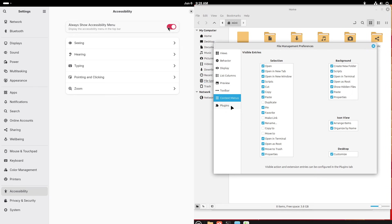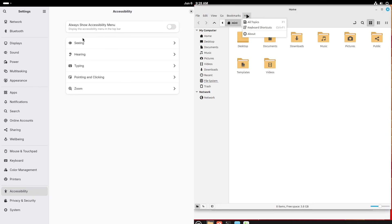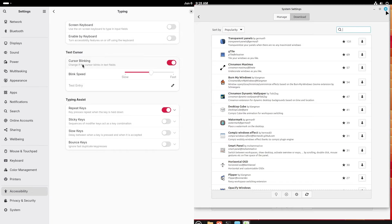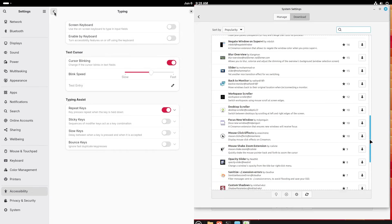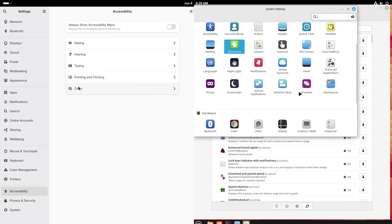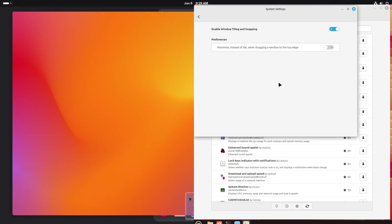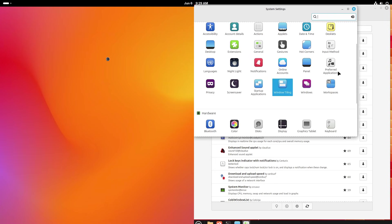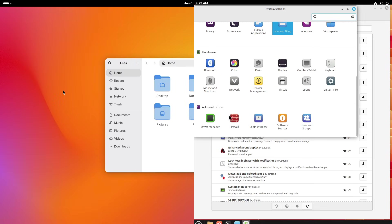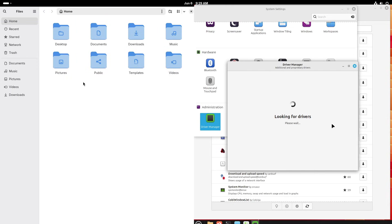Here's a workflow example on Fedora: imagine you're writing a report in LibreOffice. You open the Activities overview with the Super key, type 'LibreOffice Writer,' and hit Enter. The app launches. With multiple docs open, you flick up to see all windows, drag one to the left to tile it, then click Firefox from the dash to open documentation in a new workspace. It's a very keyboard-centric, distraction-free workflow.